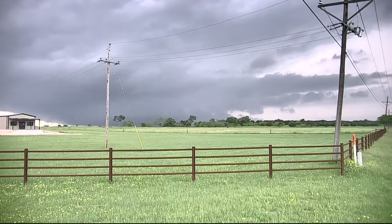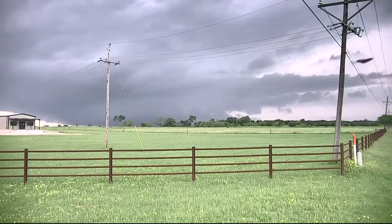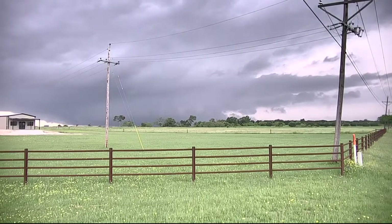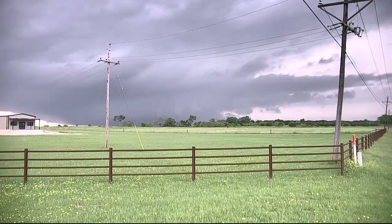It definitely looks like there's some lowering, but I don't see anything super defined at the horizon. So this is the view still a few miles away. Camille's sitting on Highway 317. You saw the store there, kind of between Crawford and the Valley Mills area right now.